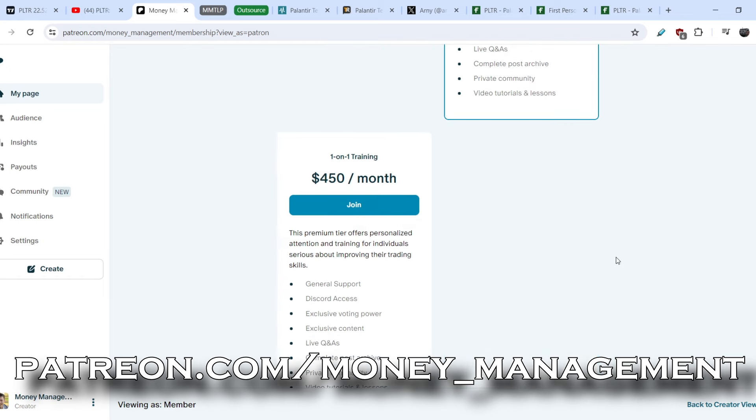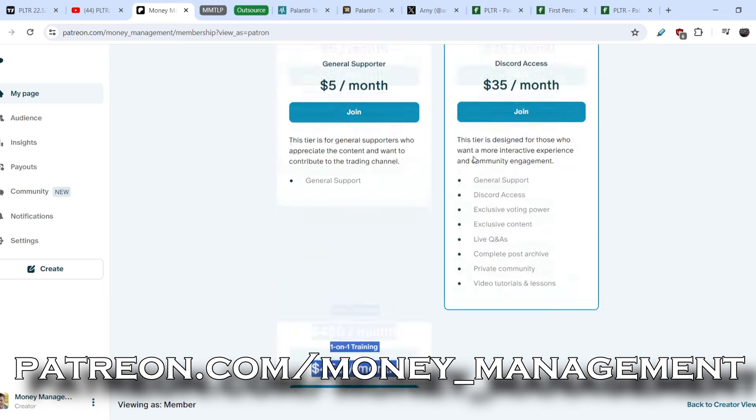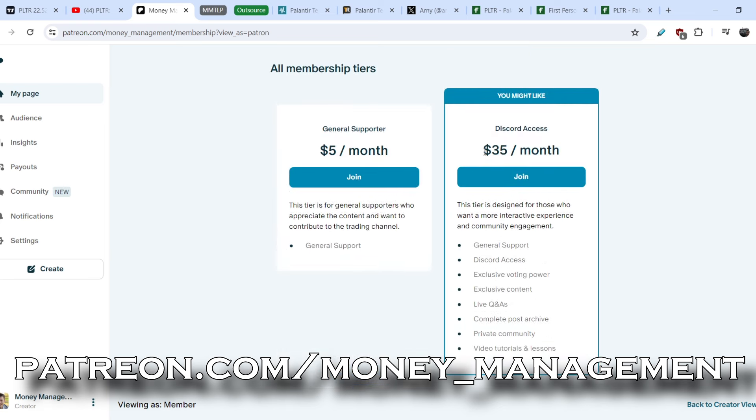For now, there are not so many people inside the community. That is why almost 100% of my time will be dedicated to you. This means you will have pretty much one-on-one training — the price of $450 a month — for just $35 a month. And I think it is quite a fair deal.